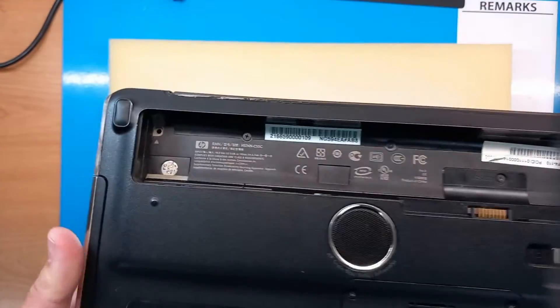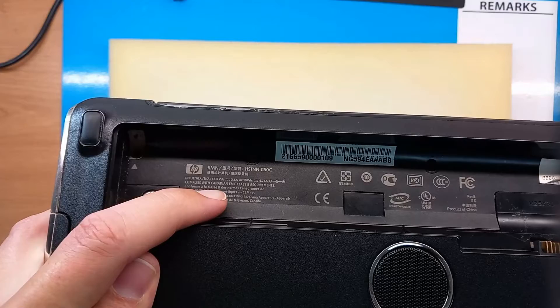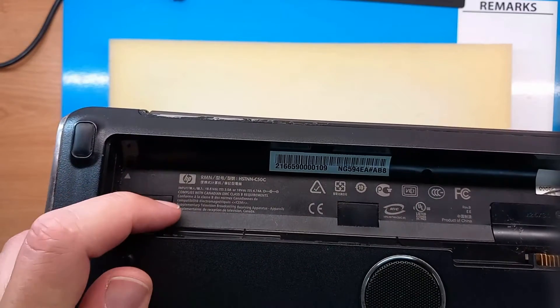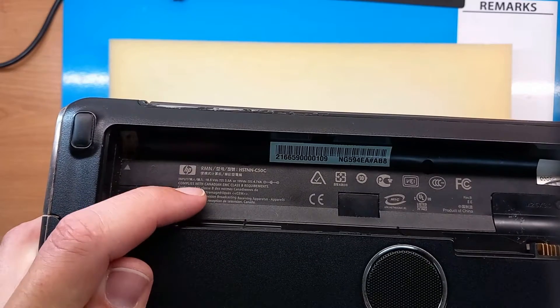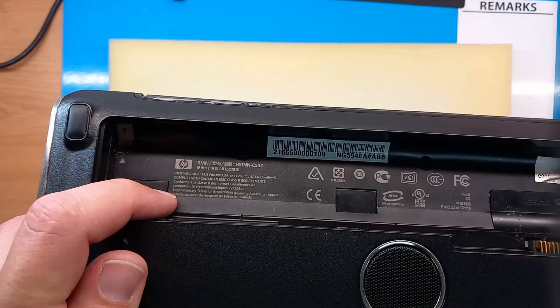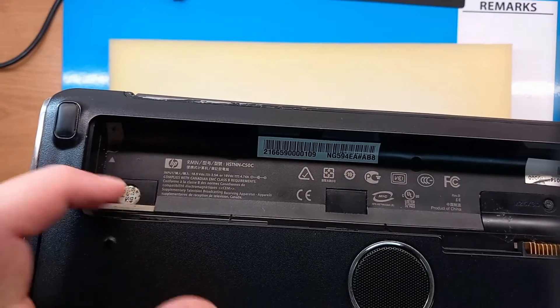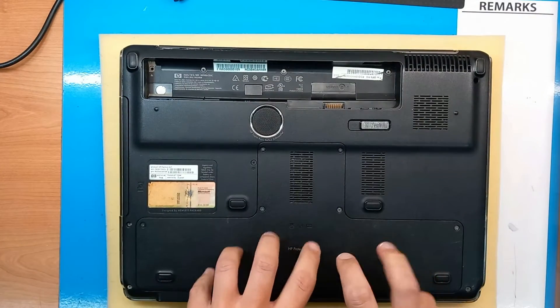Here we have — I'll try to get it so you can see better — it complies with Canadian EMC Class B requirements, and in French it says 'supplementary television broadcasting receiving apparatus,' so this is classified as a TV. You could watch TV on this laptop. Let's check out what's inside under this small back cover.